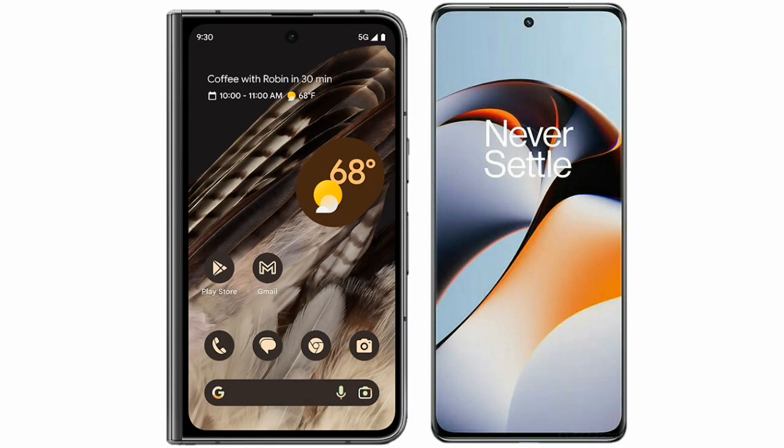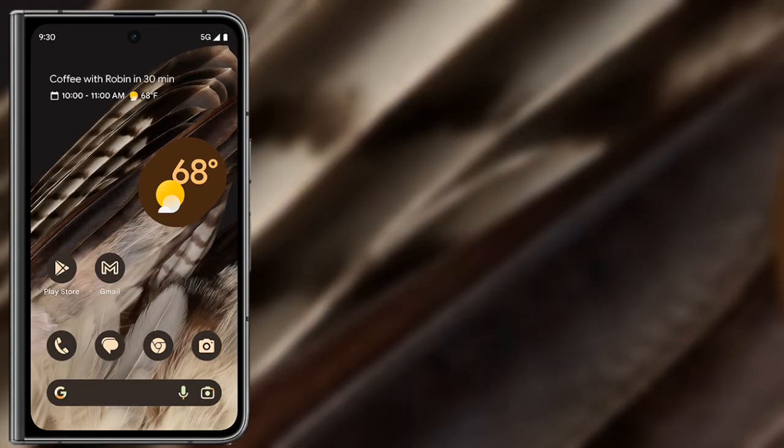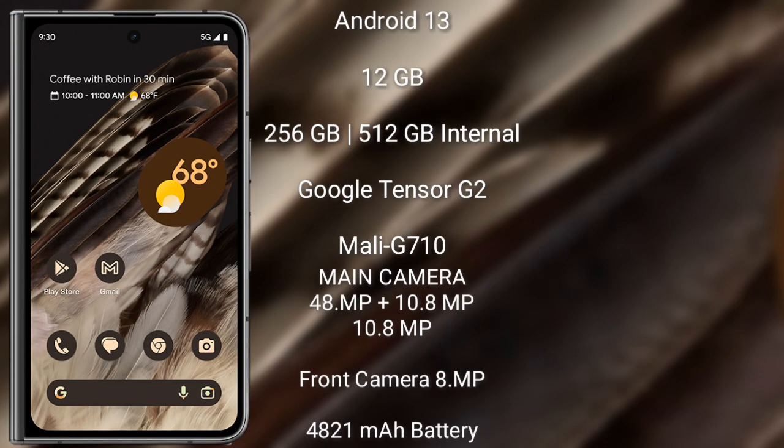I will compare the new Google Pixel Fold with the OnePlus 11R. The Google Pixel Fold comes with a 7.6-inch OLED display and Snapdragon 7040 processor. The OnePlus 11R comes with a 6.74-inch Fluid AMOLED display and Snapdragon 720 processor. The Google Pixel Fold runs on Android 13 and comes with 12GB RAM and 256GB or 512GB internal storage.